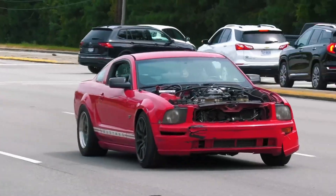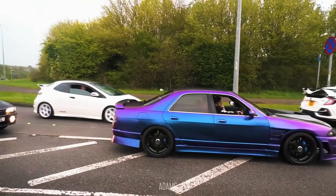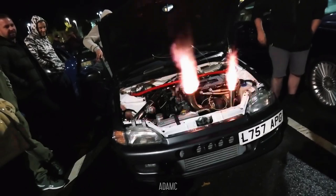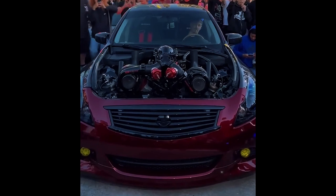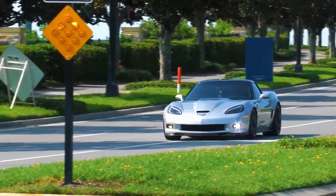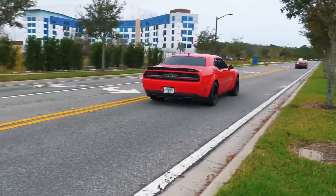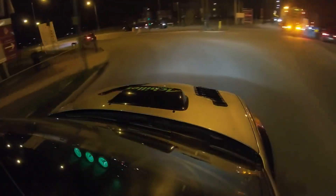Listen to this. Now listen to this. These sounds represent two completely different ways of making an egregious amount of power. And by the end of this video, you'll know exactly which one belongs in your build. Whether you're planning your next build or just want to understand what separates a Hellcat Supercharger whine from a Supra's turbo whistle, this breakdown covers everything you need to know.